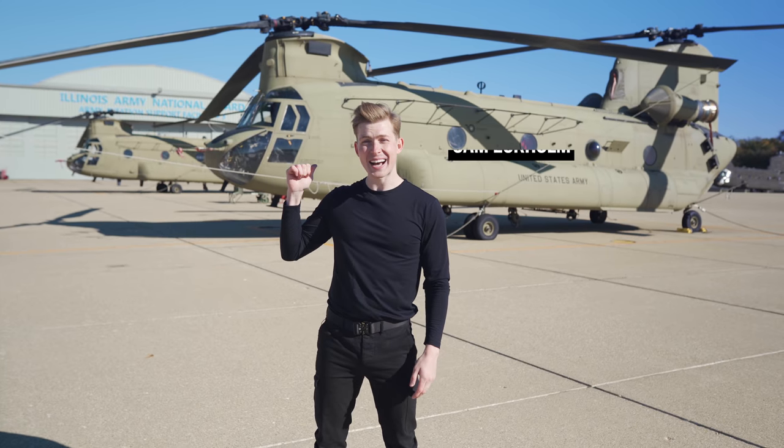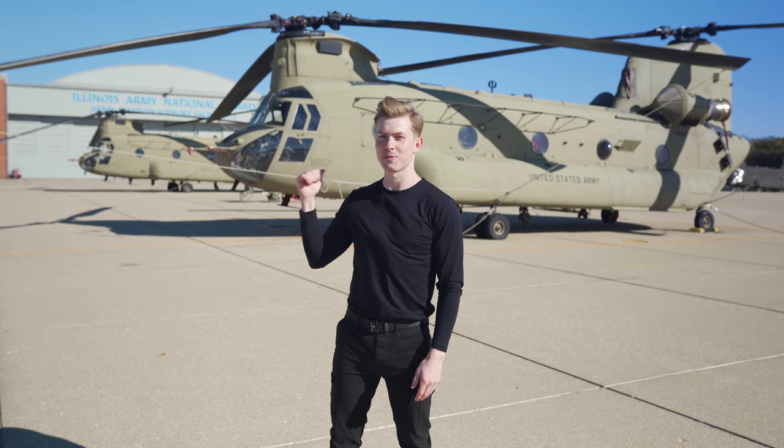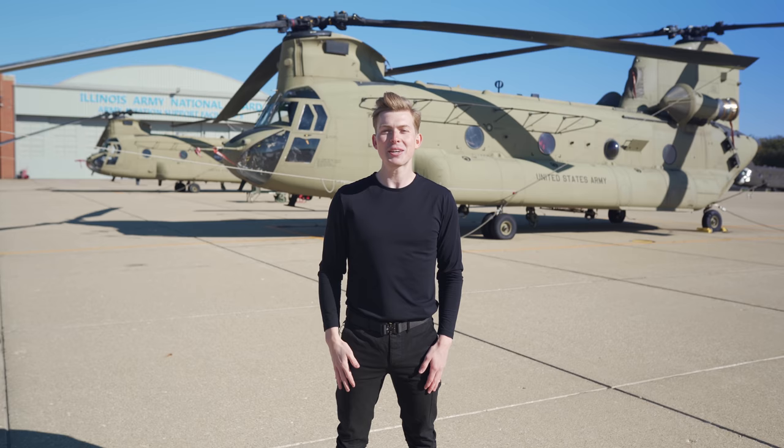Right behind me is one of the most iconic and heaviest lifting military helicopters ever built. It may seem weird that a helicopter capable of carrying so much can fly at such impressive speeds, but there's quite a lot about this machine that makes it one of the most recognizable helicopters in the world. Today we're here with the Illinois Army National Guard to get our hands dirty with the CH-47 Chinook.